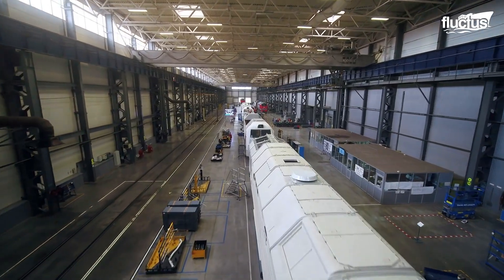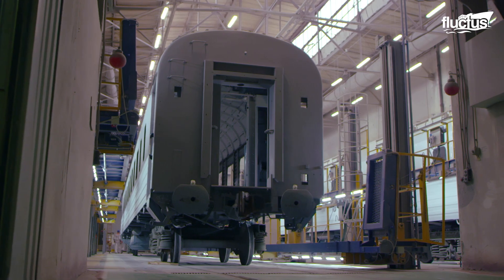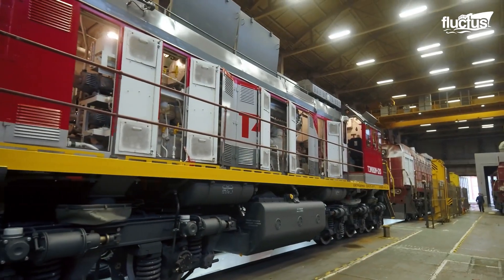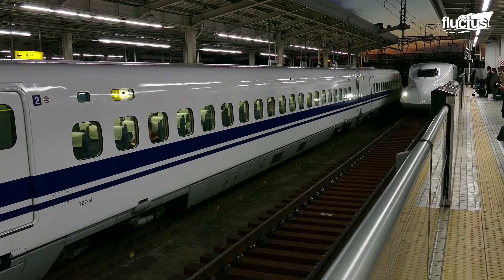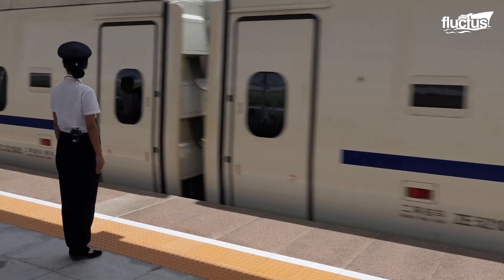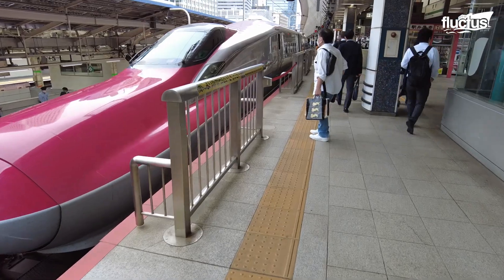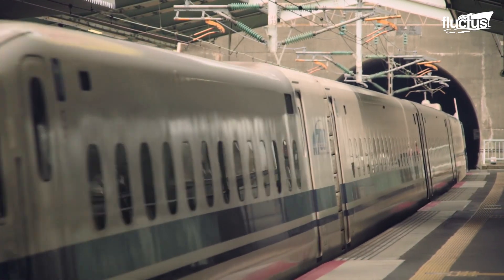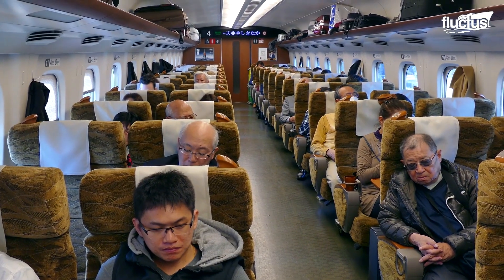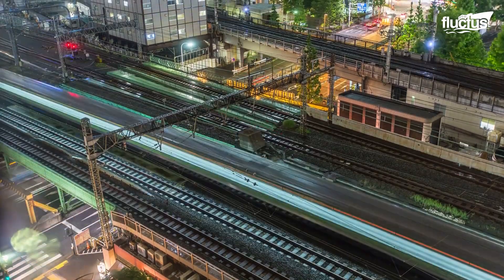Train manufacturers have always been working on ways to increase the speed at which trains can move. In this regard, Japan was the first country to construct an operational high-speed rail system called the Tokaido Shinkansen. This rail line was opened as far back as 1964 and continues to move about 1 million passengers a day around the country at speeds of nearly 200 miles per hour.